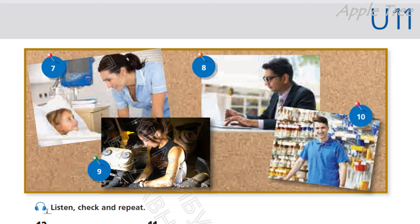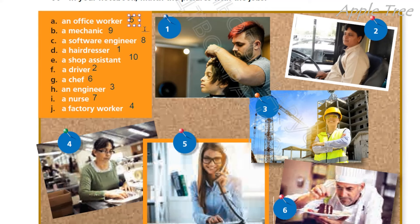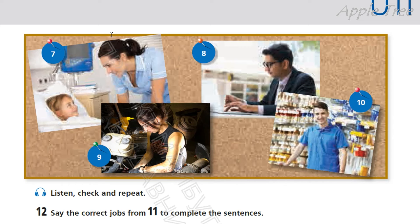So listen, check and repeat. Послухай, перевір і повтори за диктором. 1. A hairdresser. 2. A driver. 3. An engineer. 4. A factory worker. 5. An office worker. 6. A chef. 7. A nurse. 8. A software engineer. 9. A mechanic. 10. A shop assistant.